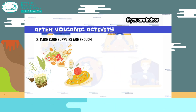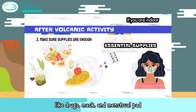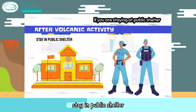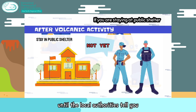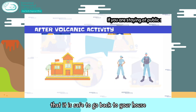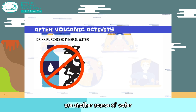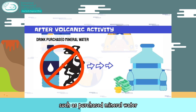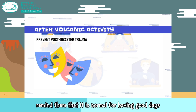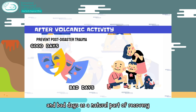Make sure your food, beverages, and essential supplies like medications and masks are stocked. Stay in public shelter until local authorities tell you it is safe to go back to your house. If there is a lot of ash in the water supply, use another source of water, such as purchased mineral water. Remember that it is normal to have good days and bad days as a natural part of recovery.